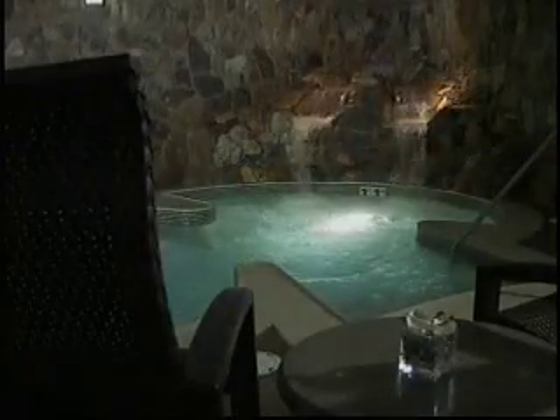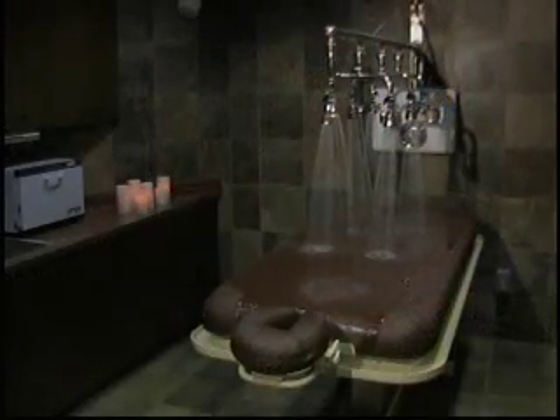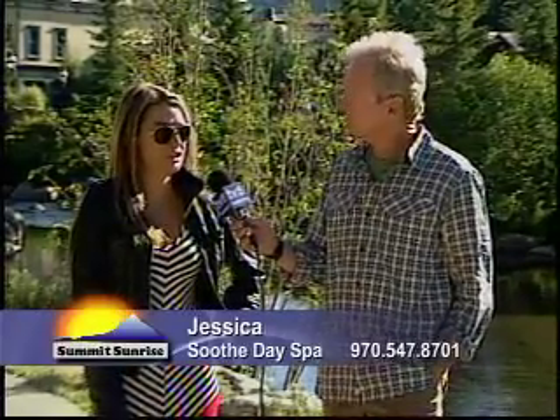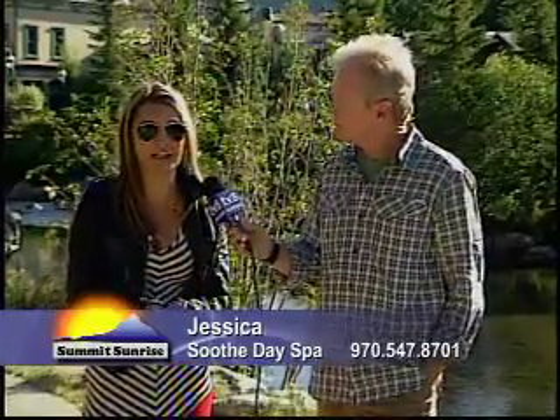A lot like heaven. Soothe Day Spa is located at the Grand Lodge of Peak 7, right at the base of Peak 7. Just take the gondola up — it's a free ride. Every day this week they have a different special. Today it's 10% off nail services, and every day this week they're offering 10% off a different service.